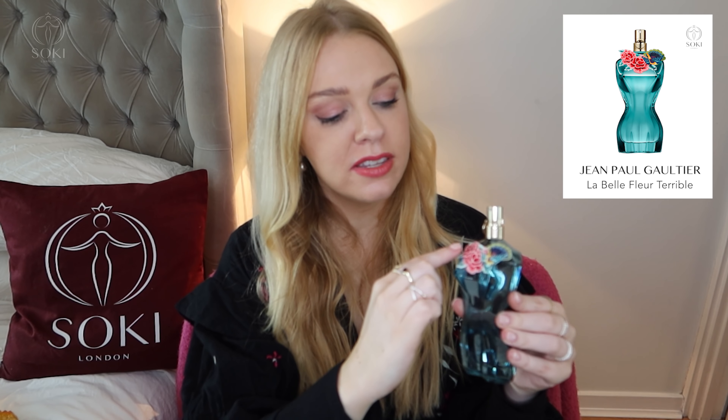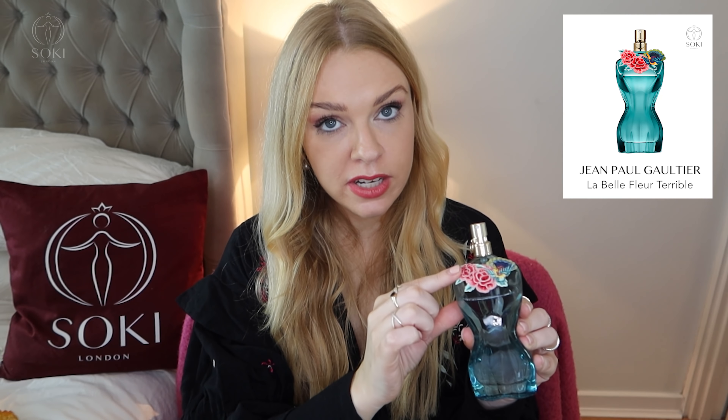We have a new limited edition from Jean-Paul Gaultier in their La Belle range — this is called La Belle Fleur Terrible. It comes in a blue bottle with this very unusual embroidery stuck to it, and it comes in a can just like the other ones. It has a quite cool peacock and flower design on it, which is really unusual. It also has a plus-size model as the face of the campaign, which is not something I've seen before for a fragrance, so the bottle, packaging and branding really stand out.